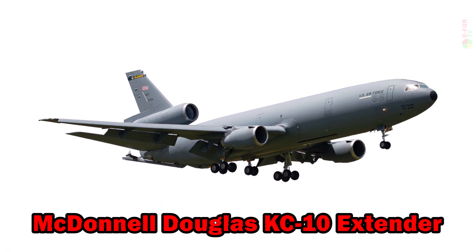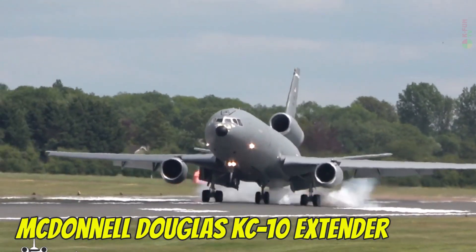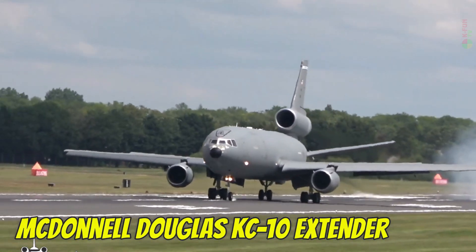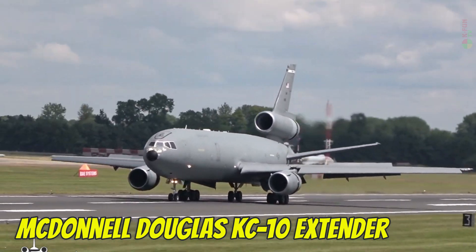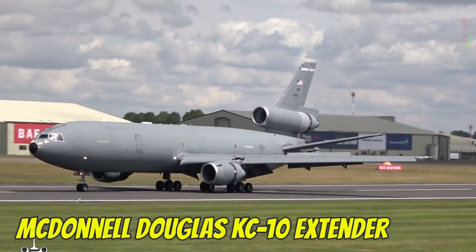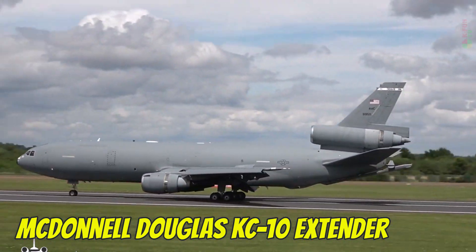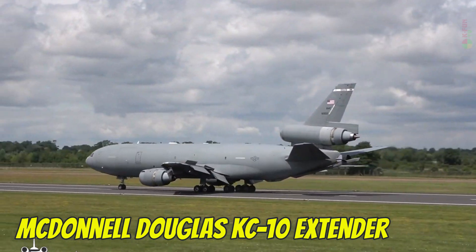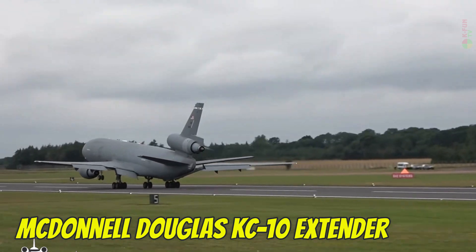McDonnell Douglas KC-10 Extender. The KC-10 Extender is an aerial refueling aircraft developed from the DC-10 commercial airliner. It can carry over 160,000 liters of fuel, cruise at 855 kilometers per hour, and operate over distances of around 7,000 kilometers. It also transports cargo and personnel, and is built in the U.S.